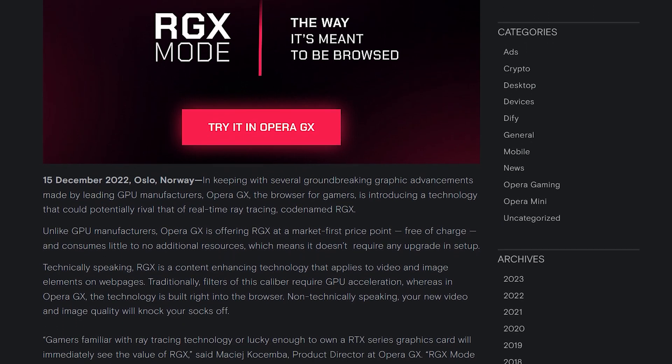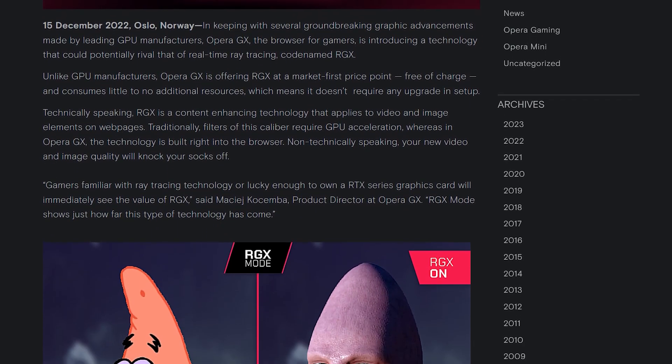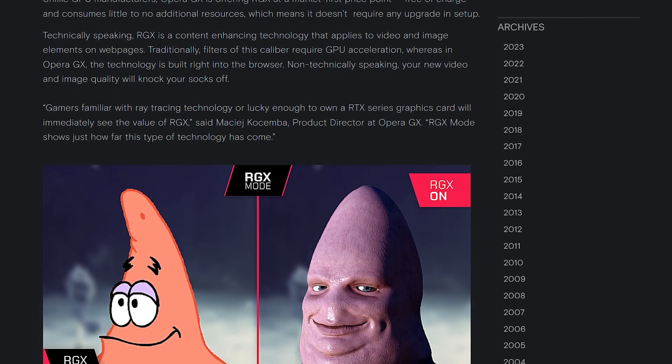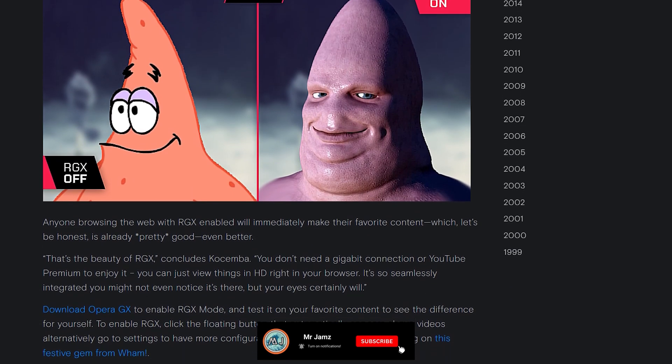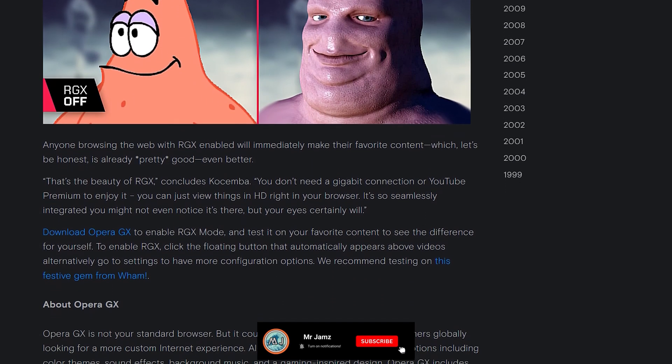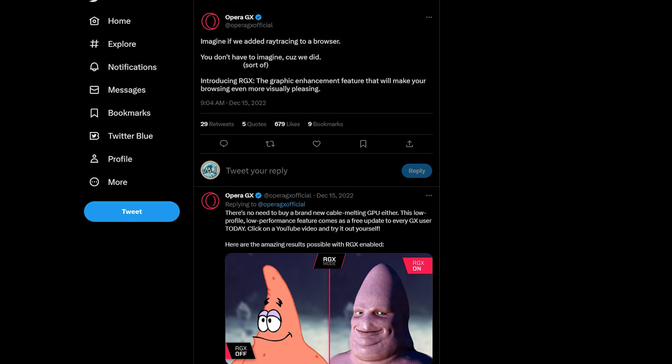This technology usually needs GPU acceleration, which increases your GPU usage, but since the feature is built into the browser, you won't require any additional power to make use of it. RGX functions as a filter similar to the shaders that have been released with the Opera GX mods, and it works on any website you choose to use. People with visual impairments or slower Wi-Fi connections will really reap the benefits of this feature.